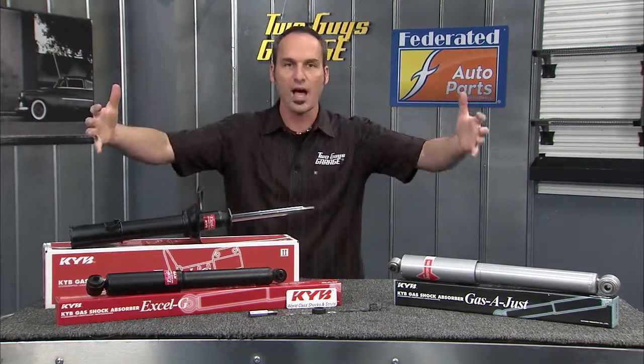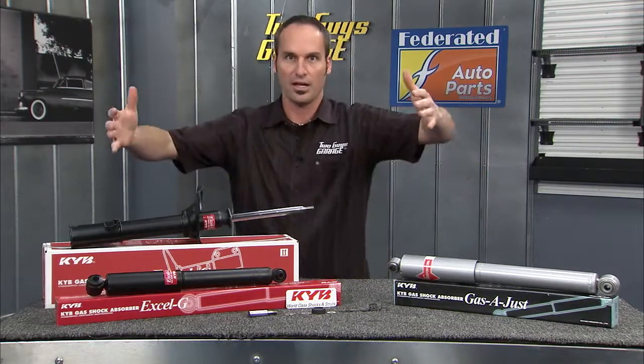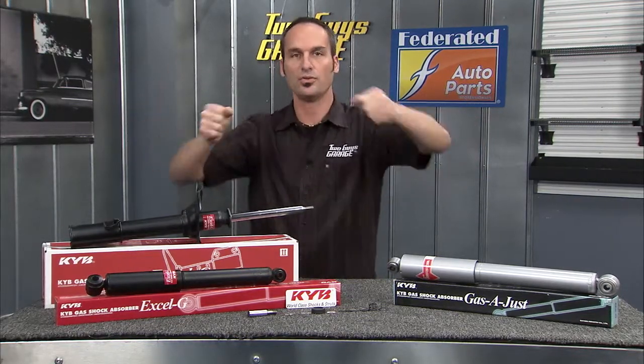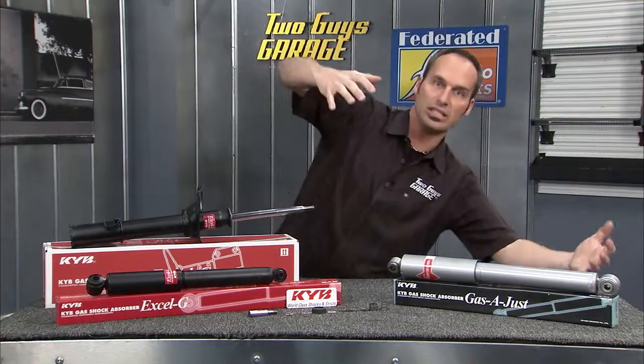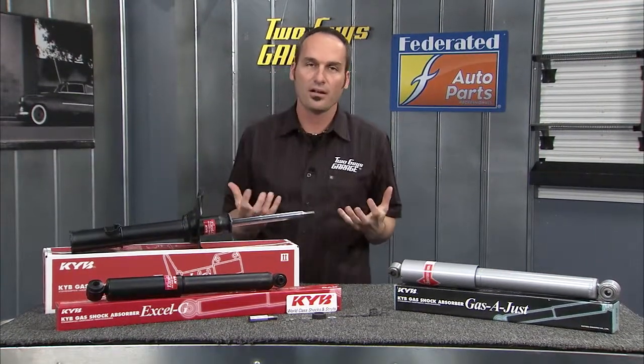Well, there's also body control. If you think about it, you've got thousands of pounds floating on springs over these tires, and that body is just sitting there ready. As soon as you do a maneuver, it's going to lean one direction or another direction, or backwards and forwards. So you've got to control not only the tire, but the vehicle.